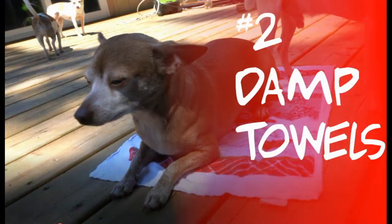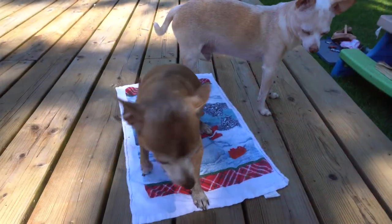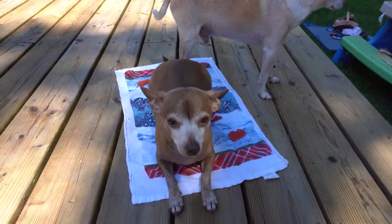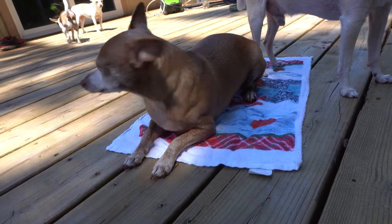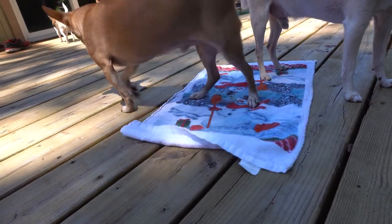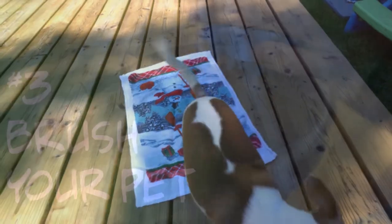Number two is to provide a moist towel for your pet to lay on. Dogs cool from the bottom up, which means their feet, legs, and belly cool them better than their back. A moist towel can help cool them the same way your sweat does and also gives them the freedom of choice. Cooling capes and collars may work, but don't let your pet move away if they don't appreciate the gesture.